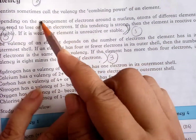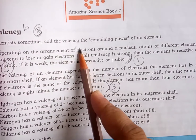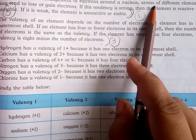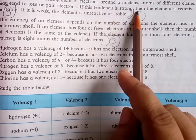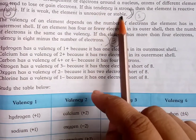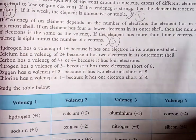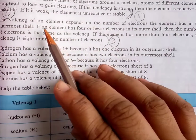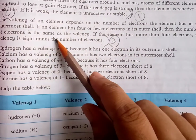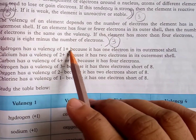Scientists call the valency the combining power of an element. Depending on the arrangement of electrons around the nucleus, atoms of different elements may tend to lose or gain electrons. If this tendency is strong, the element is reactive or unstable; if weak, the element is unreactive or stable. The valency of an element depends on the number of electrons in its outermost shell. If an element has 4 or fewer electrons in the outermost shell, the number of electrons equals the valency. If the element has more than 4 electrons, its valency is 8 minus the number of electrons.